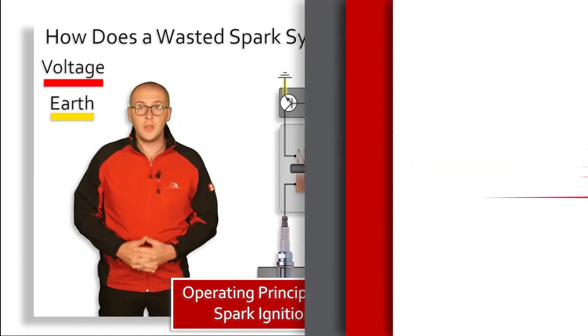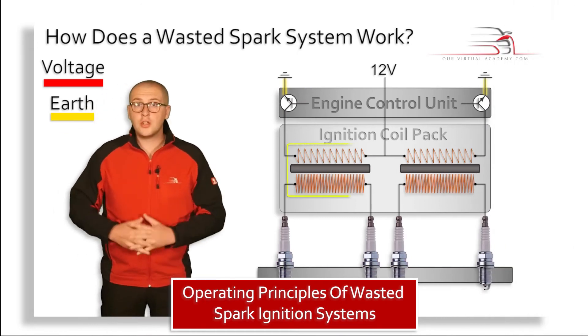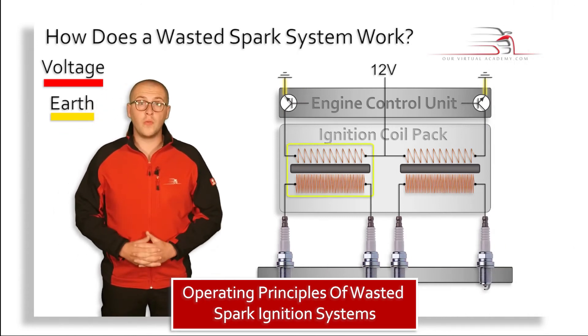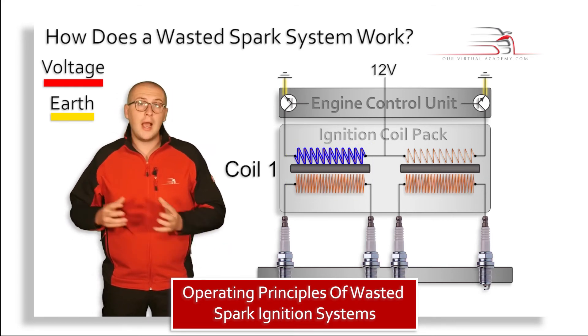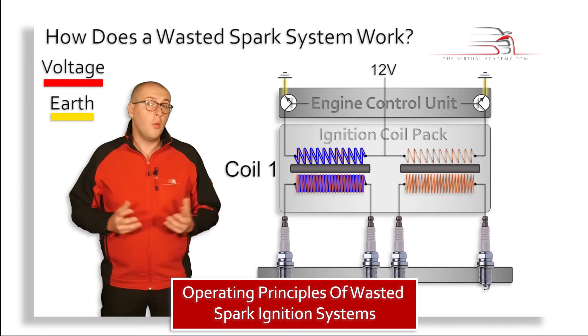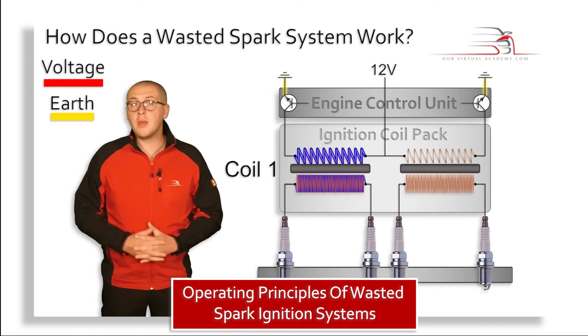Here we have one ignition coil, which we'll label coil number one. As with all ignition coils, the coil is made up of a primary winding and a secondary winding. We also have another coil, which we'll label as coil number two.